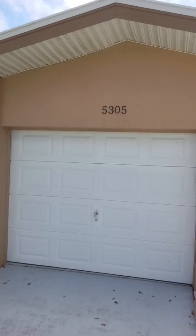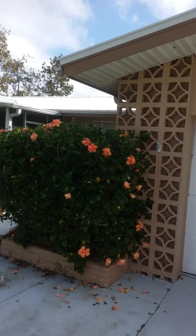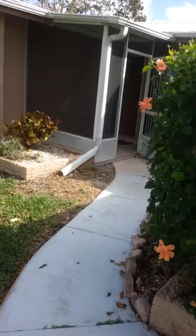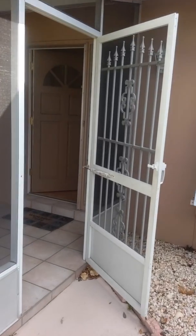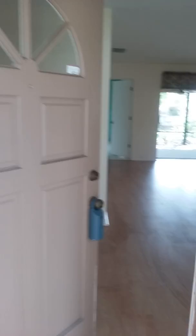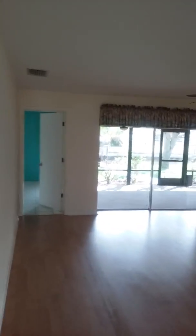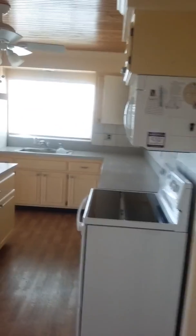5305 Cortez Court, Cape Coral, Florida — direct access home. Let's go inside and take a look. Nice big living area with an electronic fireplace, and a nice size kitchen.